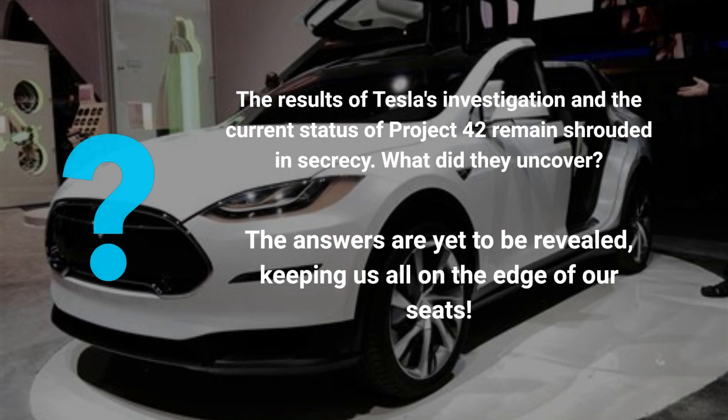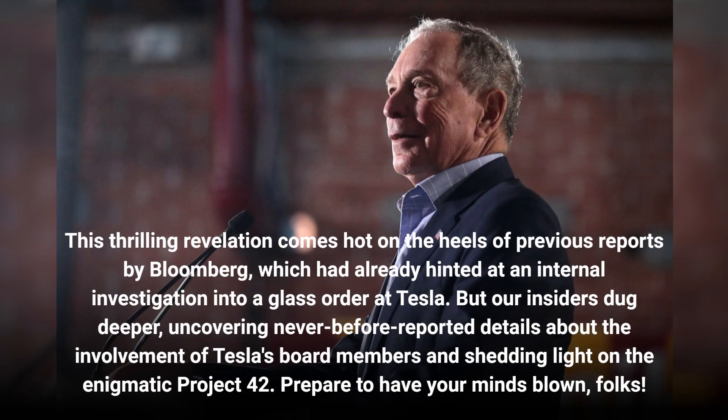The results of Tesla's investigation and the current status of Project 42 remain shrouded in secrecy. What did they uncover? The answers are yet to be revealed, keeping us all on the edge of our seats. This revelation comes hot on the heels of previous reports by Bloomberg, which had already hinted at an internal investigation into a glass order at Tesla. But insiders dug deeper, uncovering never-before-reported details about the involvement of Tesla's board members and shedding light on the enigmatic Project 42.